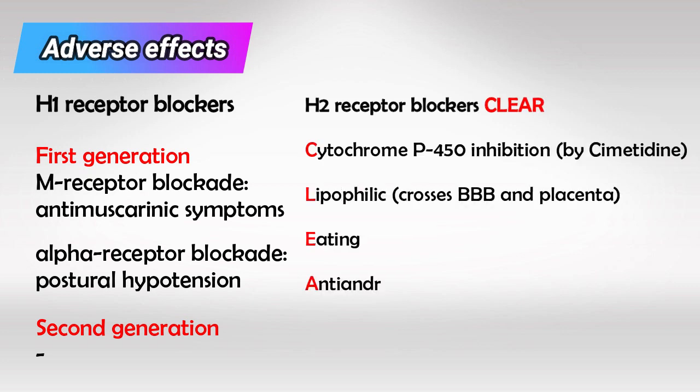To remember the symptoms of anti-H2 receptors, remember the word CLEAR. C for cytochrome P450 inhibition, which is exclusive for cimetidine. L for lipophilic, so it can cross the blood-brain barrier and the placenta. E for eating, because it's used for peptic ulcer and gastritis. A for anti-androgenic effects, so it can cause gynecomastia and decreased libido. And R for renal toxicity.